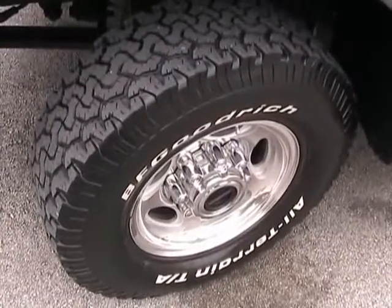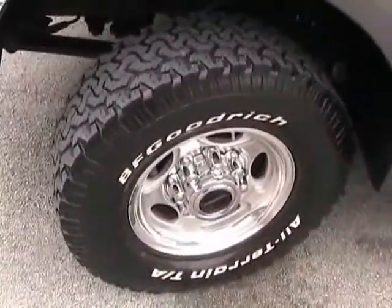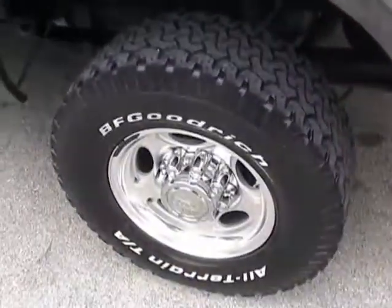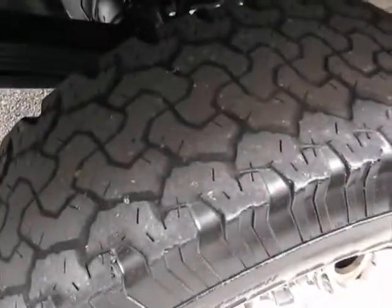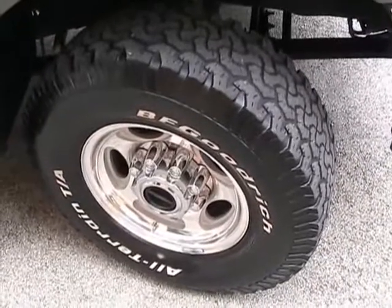Taking a look at the driver's side front tire — good condition. Driver side rear also in good shape. Passenger side rear tire also in good shape. Passenger side front tire also in good shape.